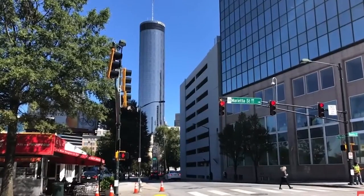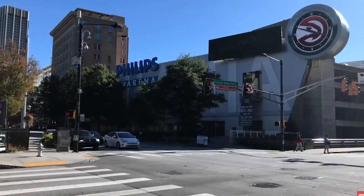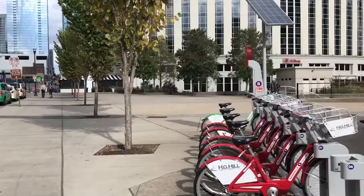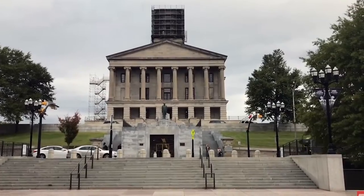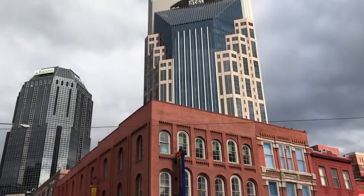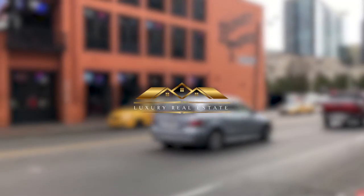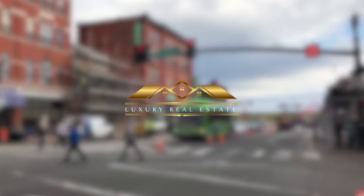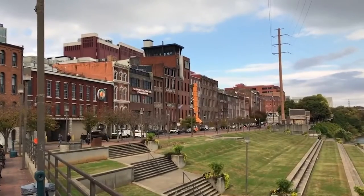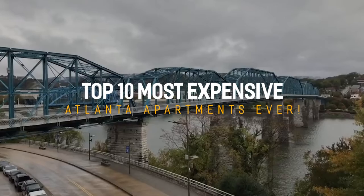How would it feel to be an average regular person done with a day of shopping at Atlanta's upscale Phillips Plaza Mall, with your bags and boxes from Louis Vuitton, Versace, and Valentino, and heading to the luxury apartment? Hey everyone, welcome back to yet another gripping episode of Luxury Real Estate. In today's video, we are back with another exciting talking point: Top 10 Most Expensive Atlanta Apartments Ever.